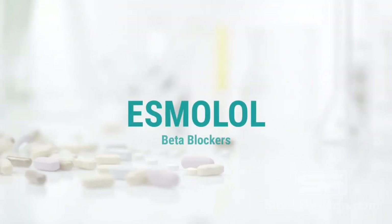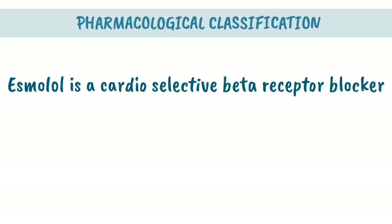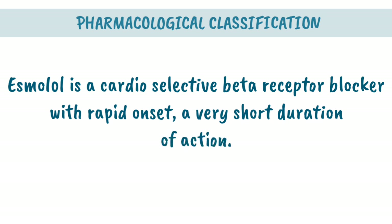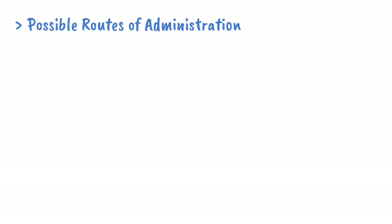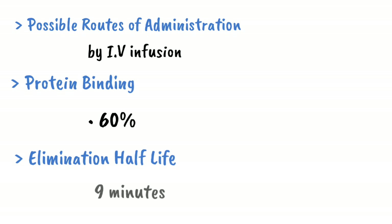Drug of the Day: Esmolol. Pharmacological Classification: Esmolol is a cardio-selective beta-receptor blocker with rapid onset and a very short duration of action. It is administered by intravenous infusion. Protein binding is 60% and the elimination half-life is 9 minutes.